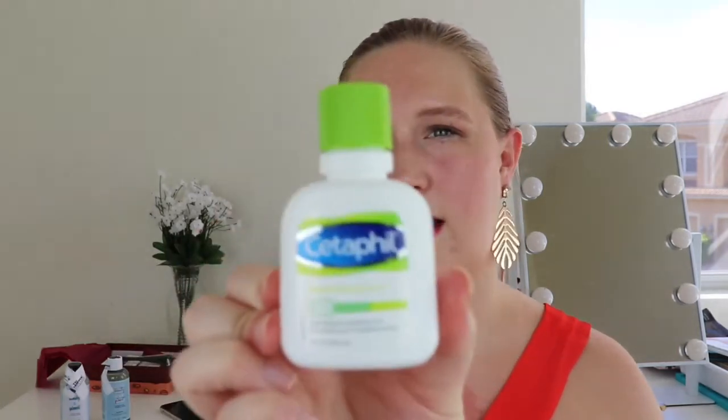The next thing is CeraVe moisturizing lotion for body and face. I love that you can use this for both. I've used CeraVe lotions before — my dermatologist recommended it as a moisturizer because it's lightweight and doesn't cause breakouts. It's a pretty good size too. In the store they come in like these big containers, so this is a nice sample.